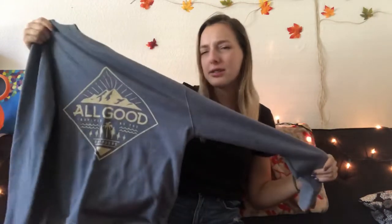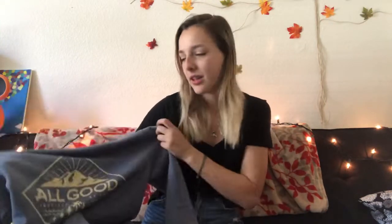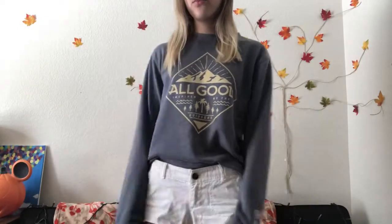The first thing I got is one of my favorites. My favorite thing to thrift for is hoodies and sweatshirts, and that's what this is. It's just a blue crew neck sweatshirt — it says 'All Good, Inspired by the Outdoors,' which I think is the brand. It looked worn in but not in a gross way. I just thought it was really cute, so I got it.